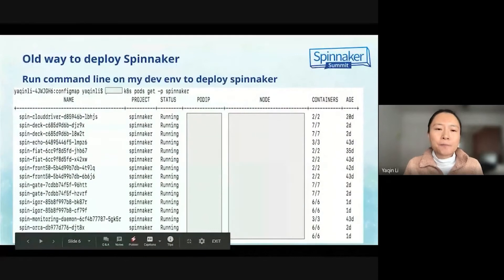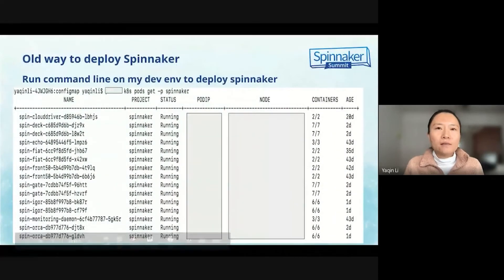In the past, we deployed Spinnacle via command line. What I realized was the process was super tedious and prone to human errors. Is there a better way to deploy Spinnacle than via command line?